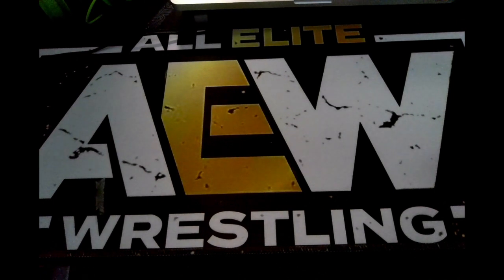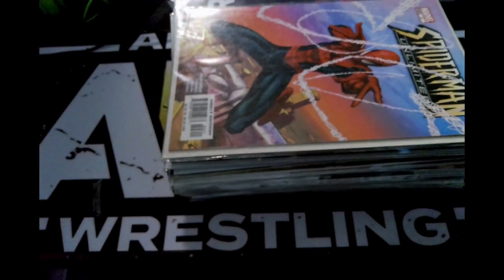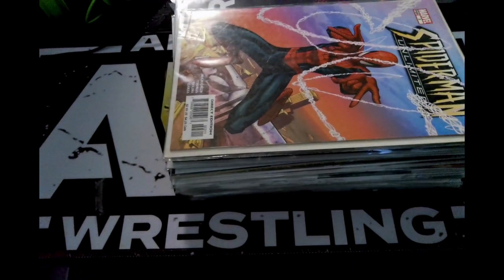This is a comic book haul. I have one item from eBay and the rest are from Comic Asylum in Palm Desert, California. This is a massive comic book haul stack, so let's get into it.